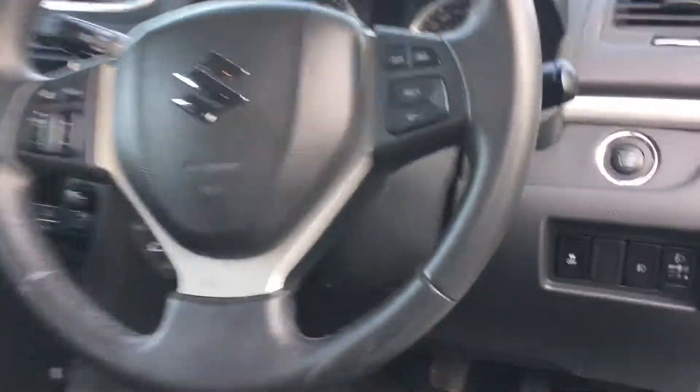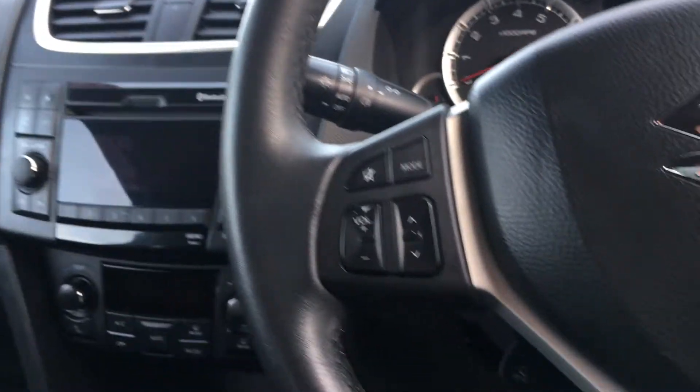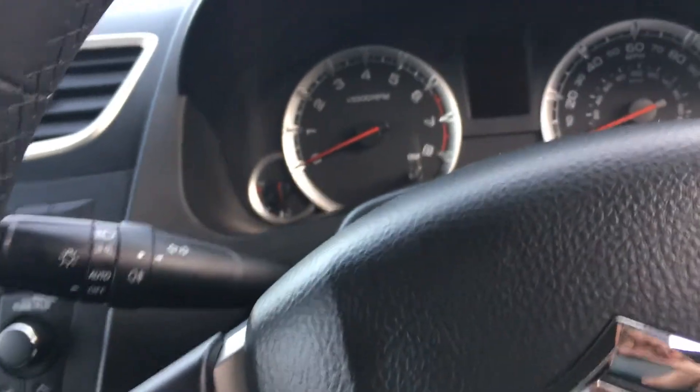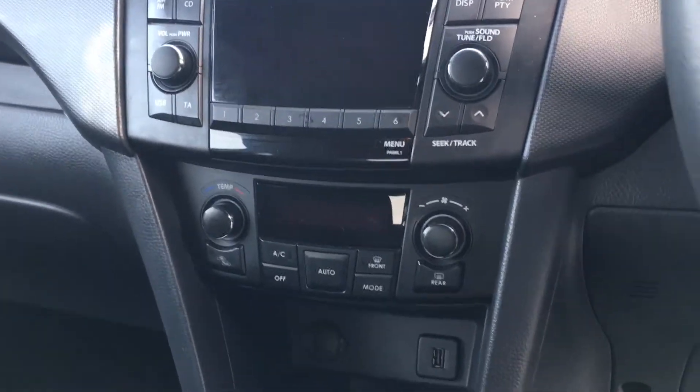As you go inside the car, you'll see that it's a very high spec inside. Things like cruise control, which you wouldn't expect in a car of this size. Audio controls on the steering wheel and Bluetooth on there as well. Automatic lights. And you've also got climate control in here as well. So as you can see, this is a very high-specified car.